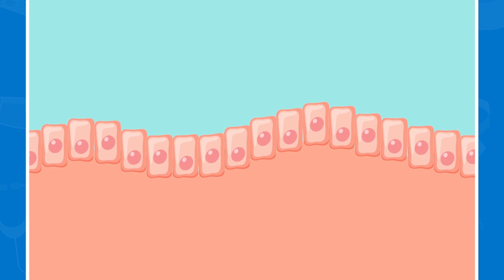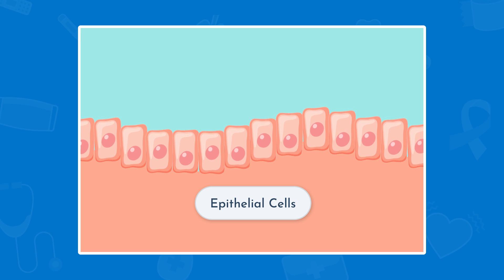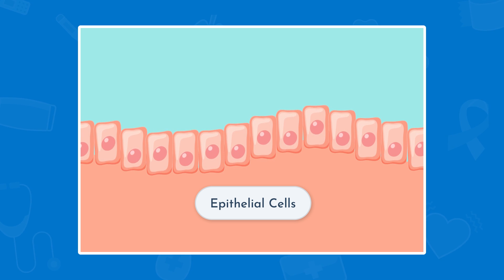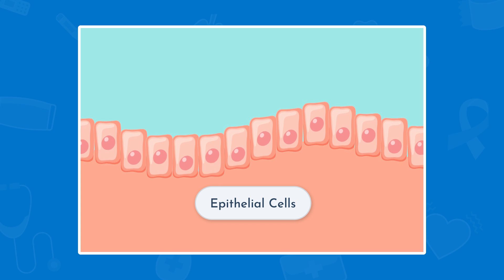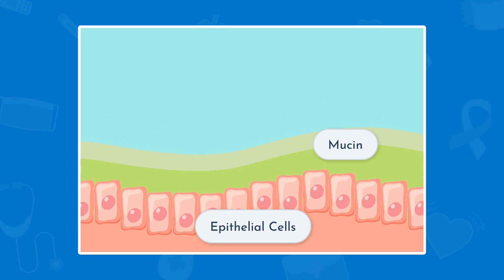This bacteria has appeared in over 2,000 scientific publications and it's a very hot topic of research. This probiotic strain of bacteria was first discovered in 2004 when researchers were looking for a new mucin-degrading microbe. The lining of the intestines is made up of epithelial cells — cells that cover the surfaces of organs throughout the body.